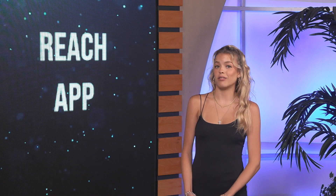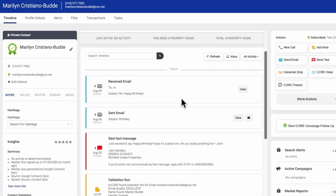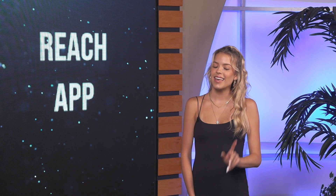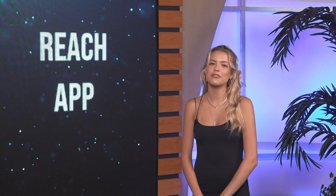The benefits are mass texts and voicemails to buyers, sellers, and other agents. It logs all your interactions in the KV Core platform, so you have everything at a glance, and it satisfies that legal requirement for a com log.